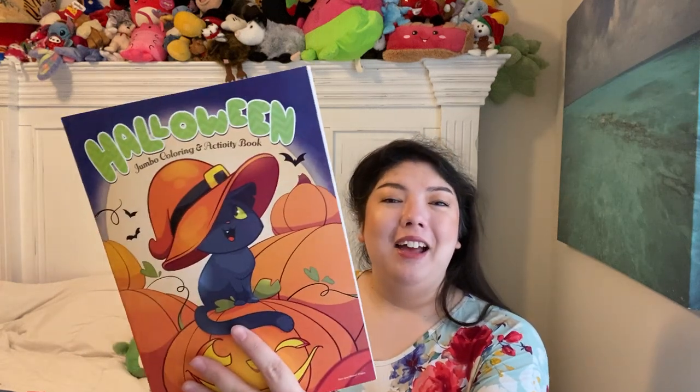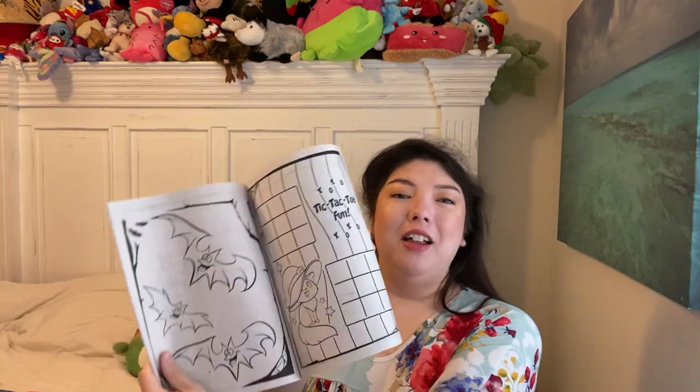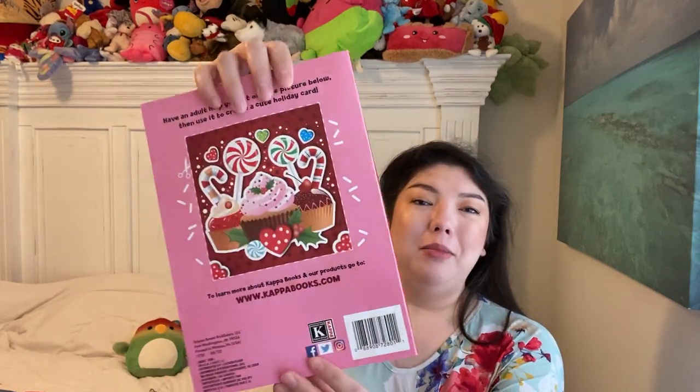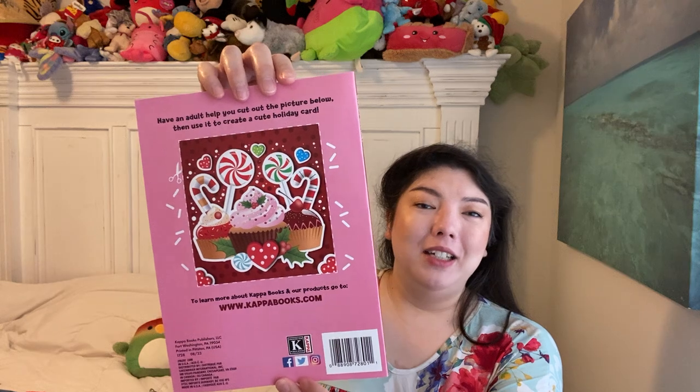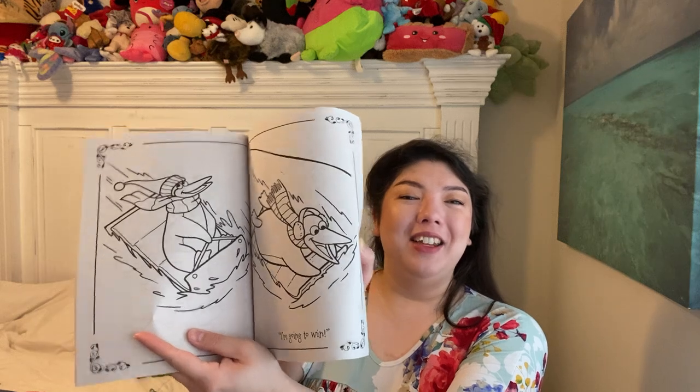Now for some activity books. This is a Halloween one — look at the cute little cat, she's got her little hat on on the pumpkin. Just some good old coloring pages. I remember stuff like this as a kid and loving it. Here's a holiday one for Christmas — look at that pretty food theme on the front, and then that can be a card on the back. You can cut that out. Lots of pages — look at that fun little penguin.